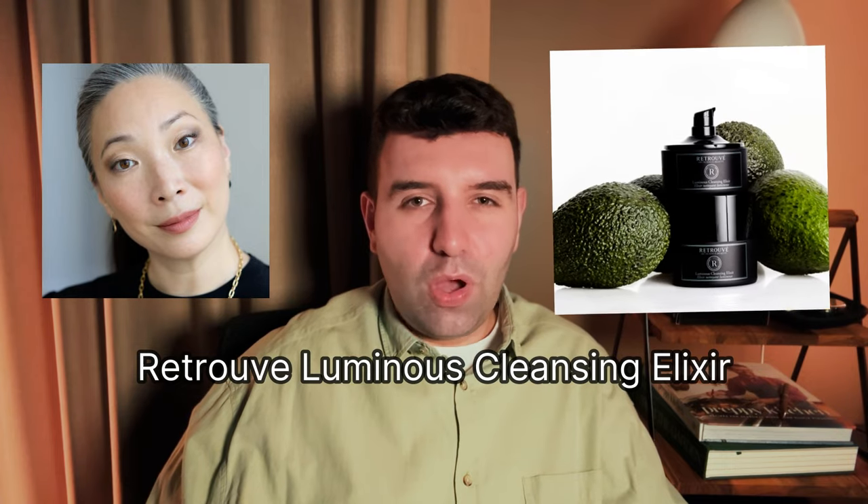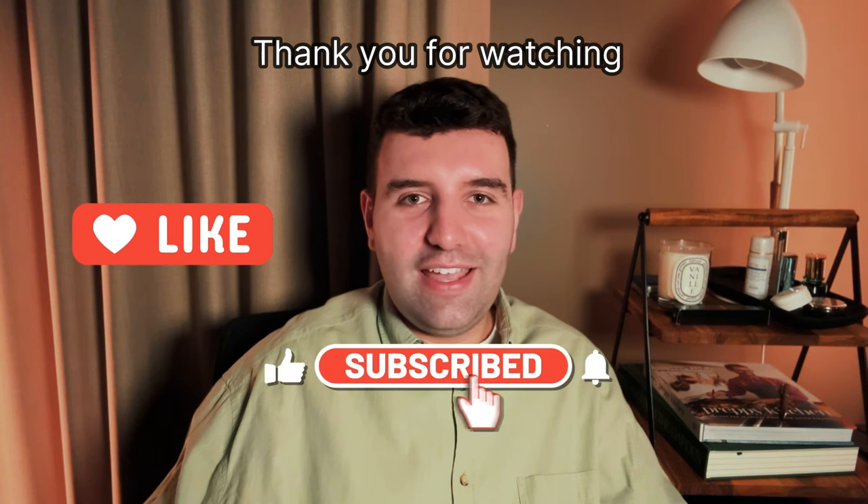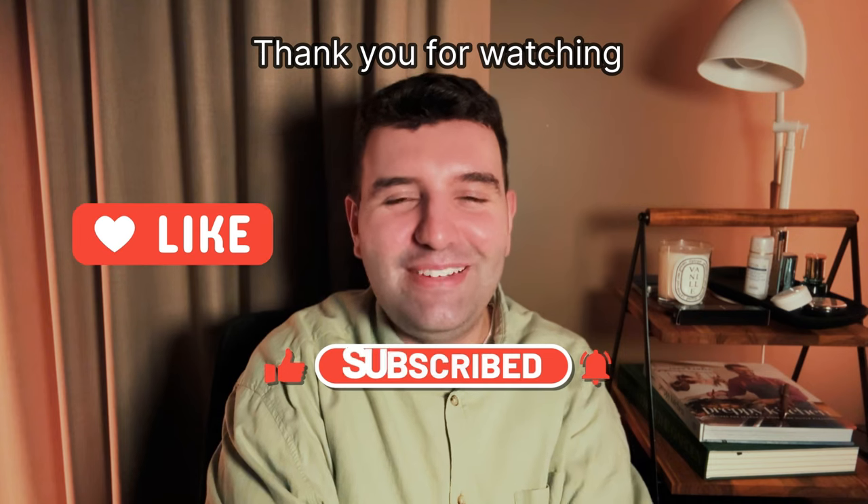On a personal note, one of my favorite cleansers I've been using recently is the Retrouvé Cleansing Elixir. I discovered it from Michelle Wong, one of my favorite YouTubers. It comes in a pump bottle — almost like a pre-broken-down cleansing balm, so you don't have to scoop it out. It feels amazing — indulgent but light and creamy, and rinses really well without stripping. It is pricey and fragrance-free, so if fragrance is important to you, maybe skip it. But if you're looking for a unique cleansing experience in the luxury skincare realm, it's definitely one to look out for. Thanks for hanging out with me today — see you in the next one, and don't forget to like and subscribe!